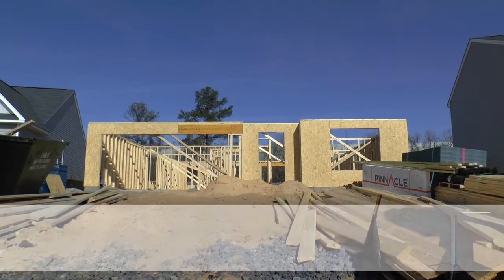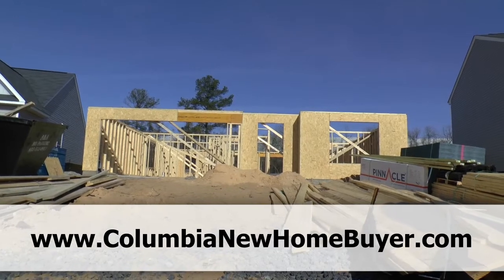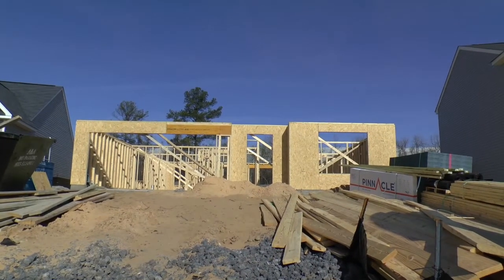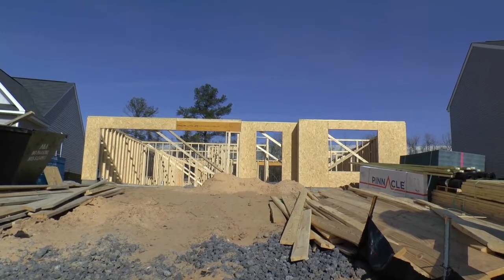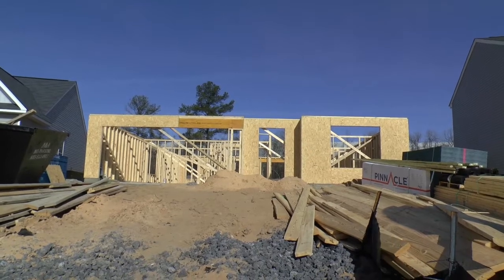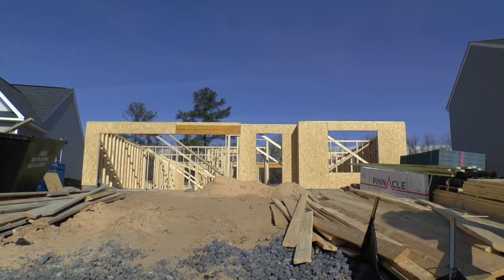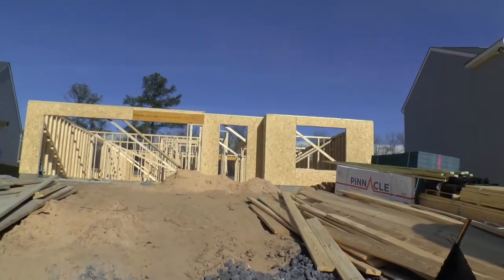Hey, Adrian LaFosse here with the Columbia New Home Buyer team in Columbia, South Carolina. You can find us online at ColumbiaNewHomeBuyer.com. Today we're doing a BuildWatch video, which is a video diary series of a home being built from the ground up. It is March 7th, 2016. We are in Allen's Mill, Columbia, South Carolina — the northeast part of Columbia — checking on the build progress of this new home by Essex Homes for clients of ours.